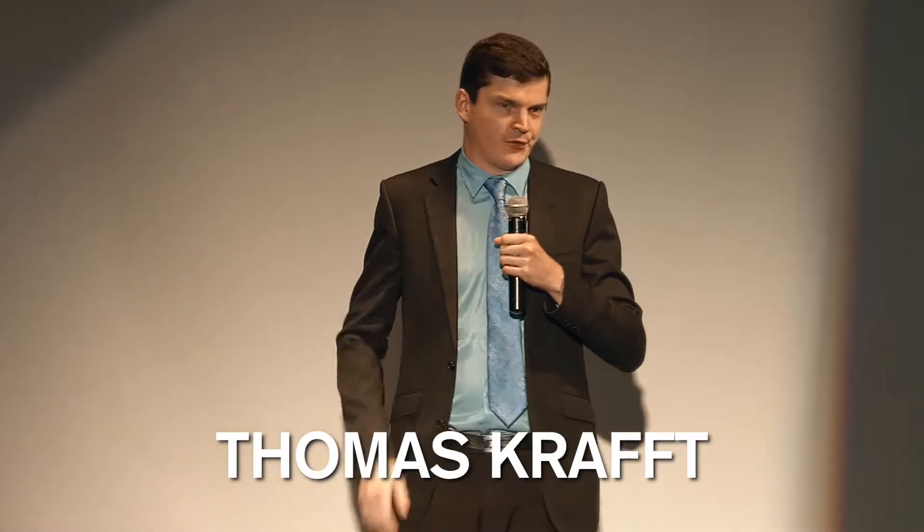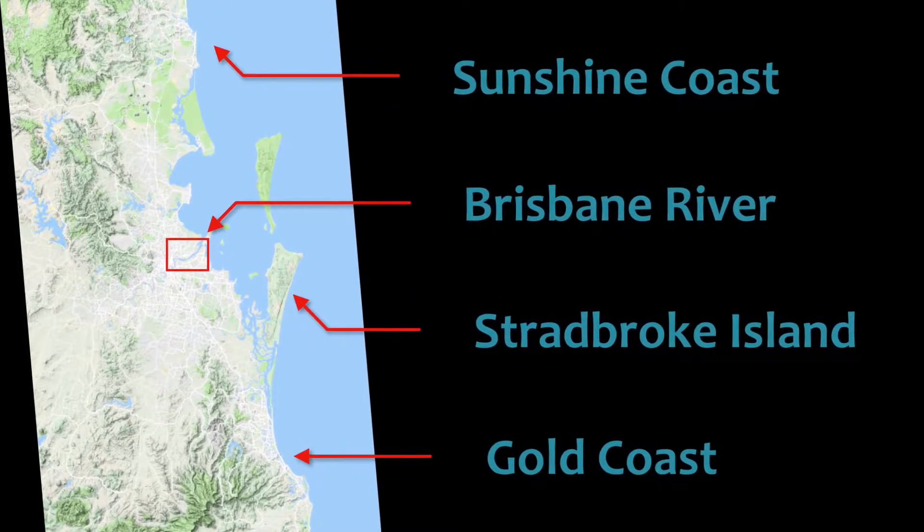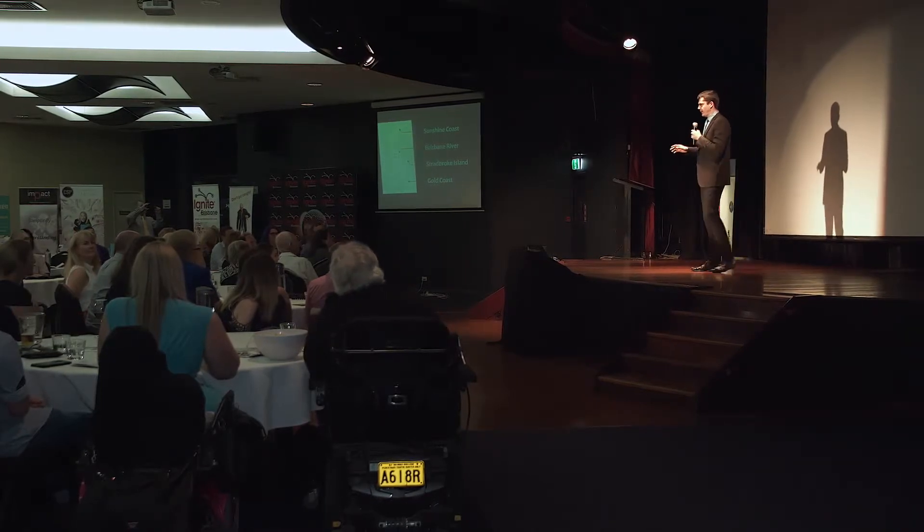30,000 tourists visit North Stradbroke Island every year, and every one of them passes unknowingly an unmarked, forgotten, but historic shipwreck.